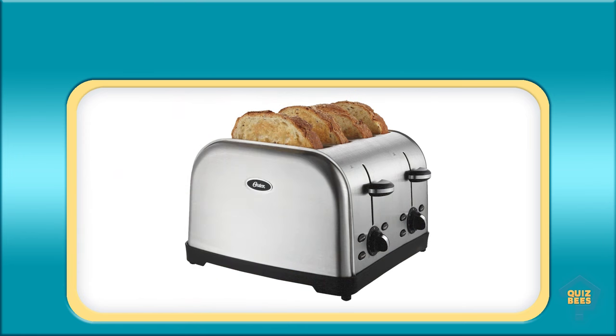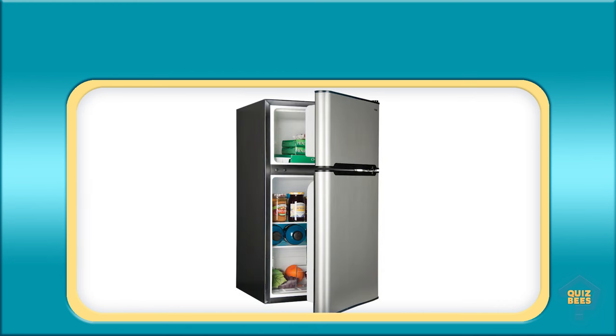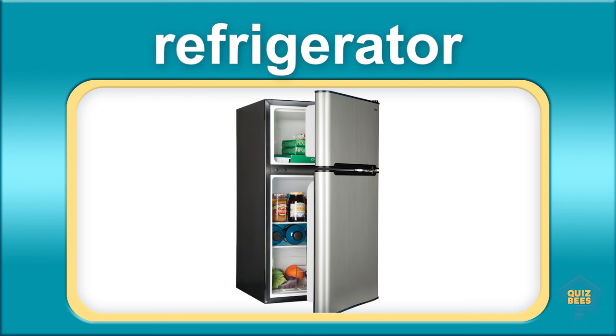What is this? Toaster. What is this? Refrigerator.